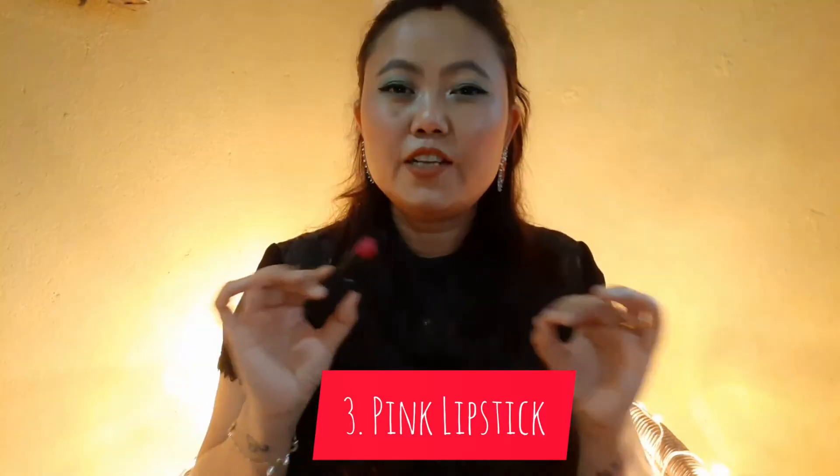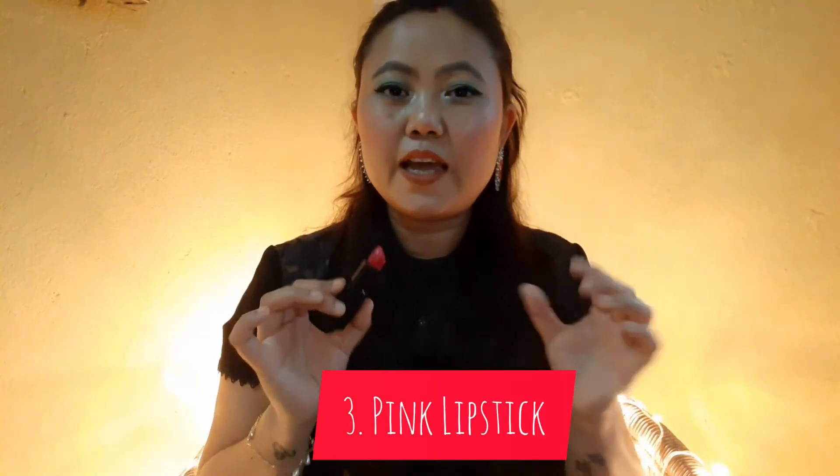A third must-have lipstick is pink. It works similarly to red lipstick — it will brighten up your face and makeup — but in situations where red looks too bold or too loud, pink will be the best color to apply. So always keep one red lipstick, one nude lipstick, and one pink lipstick, and you are set.